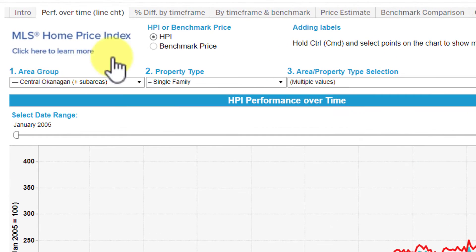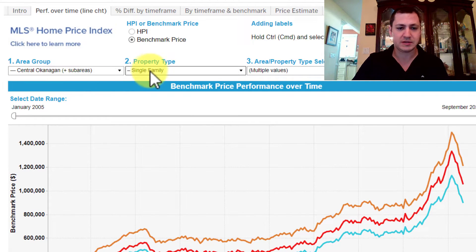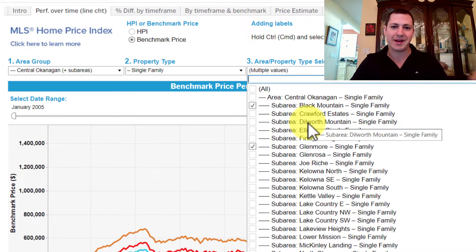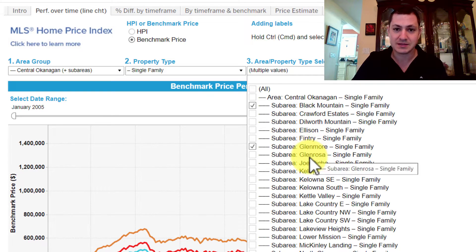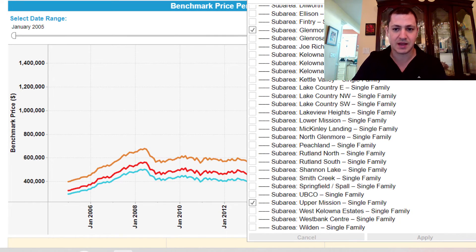Right now I have selected benchmark price, central Okanagan, single family homes, and I've selected different areas that will give a good variety of the range of locations in town. So Black Mountain on the east side of town, Glenmore on the north, and then Upper Mission on the south side.